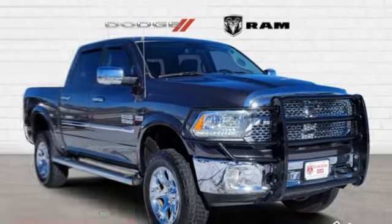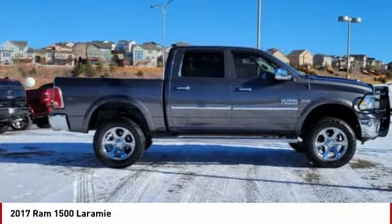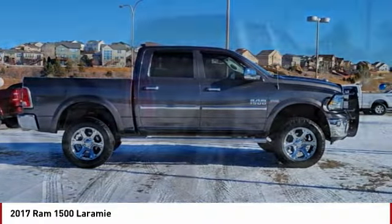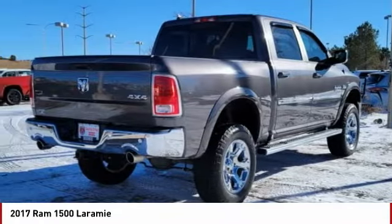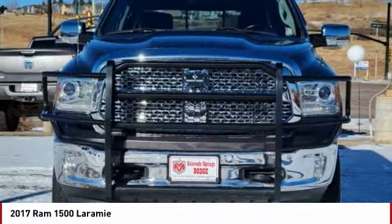Stop by and take a look at the 2017 Ram 1500. The Ram 1500 went against the Chevrolet Silverado, Ford F-150, and Toyota Tundra, which are all excellent trucks in their own right. The Ram took home the prize for its well-rounded strengths.